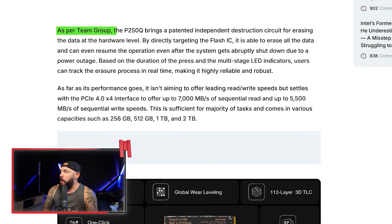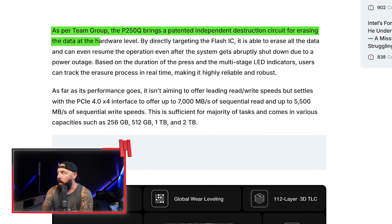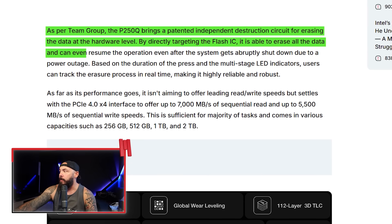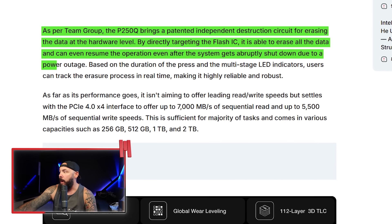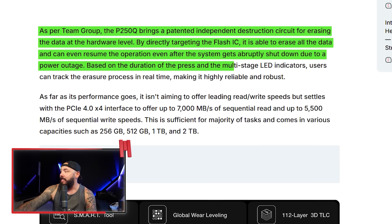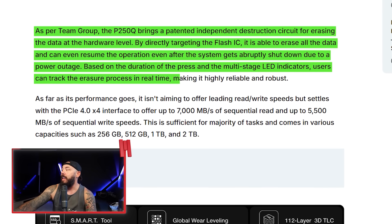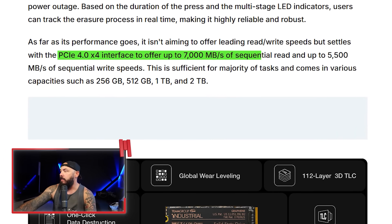This drive brings a patented independent destruction circuit for erasing data at a hardware level. By directly targeting the flash IC, it's able to erase all data and can even resume the operation after the system gets abruptly shut down due to a power outage. Based on the duration of the press and multi-stage LED indicators, users can track the erasure process in real time, making it highly reliable. It's still PCIe 4.0 with 7,000 sequential read and 5,500 write speeds — not trying to break any records.